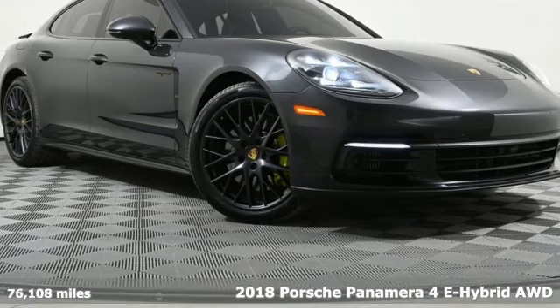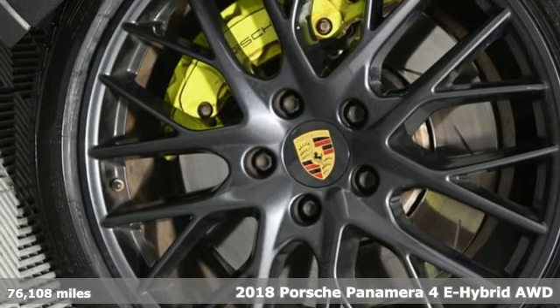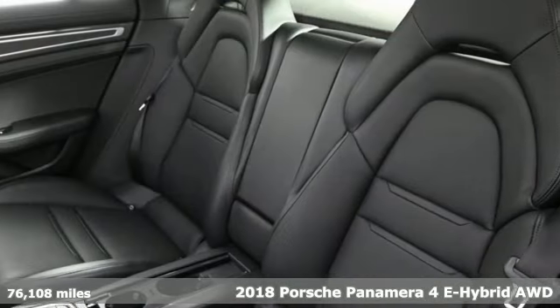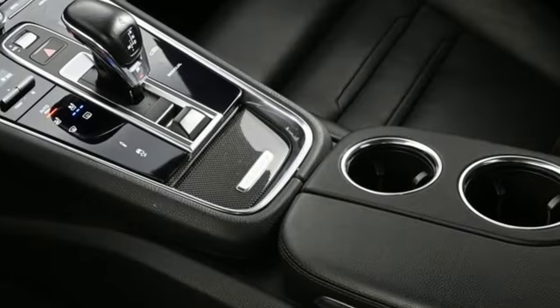It's a 2018 Porsche Panamera. Behold an expression of strength and poise in this uncompromising machine. This is a Porsche for every day. A great vehicle is comprised of great features like these.